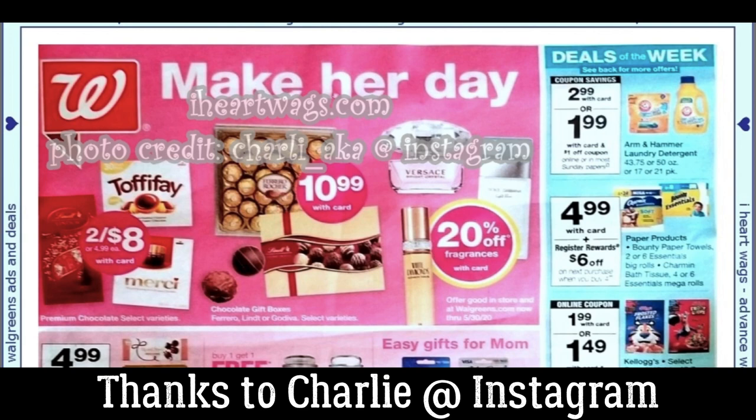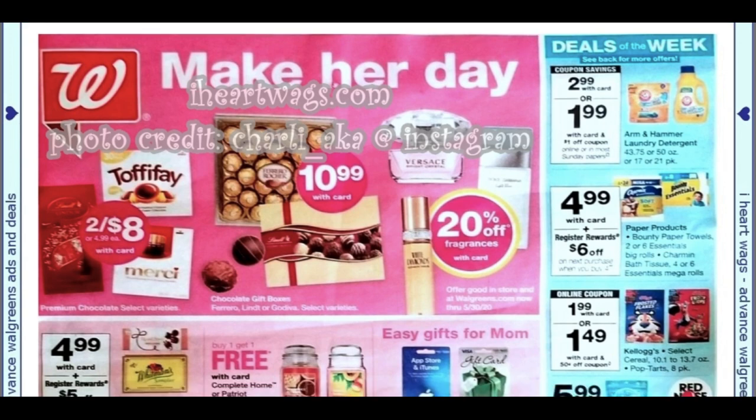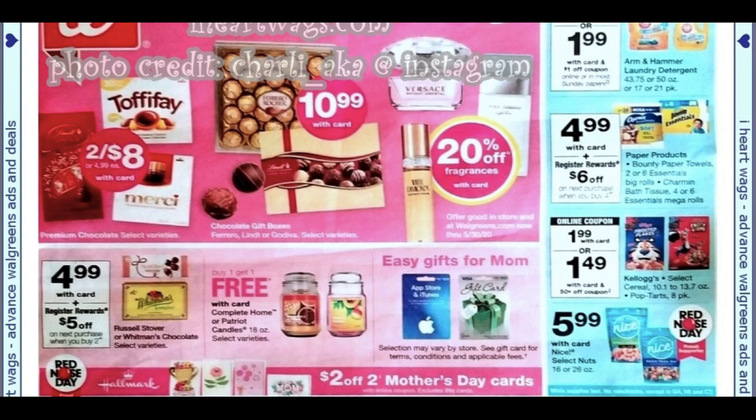We're going to dive right into the deals. One of my favorite things at Walgreens are the deals of the week. We have a couple of good ones. Starting with Arm & Hammer at $2.99 — we're expecting a digital coupon as well as an insert coupon in this week's Sunday paper, so you can grab them for $1.99. CVS has a similar deal, and sometimes we can get Arm & Hammer for $0.99, but $1.99 is not bad. I do like the Bounty/Charmin deal — buy four, get a $6 register reward. Register reward deals cannot be done online, so this is an in-store deal. We have coupons from our P&G insert this month, so that could be a nice deal if your store is carrying paper products.